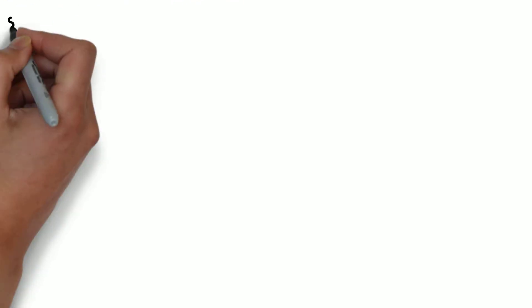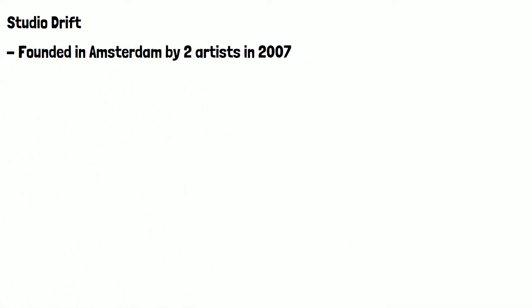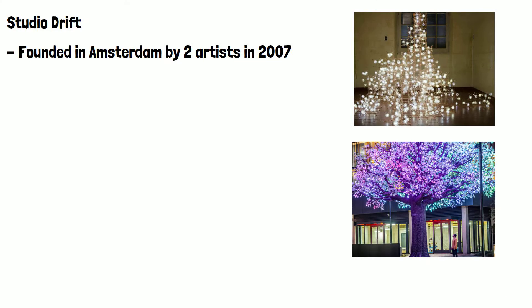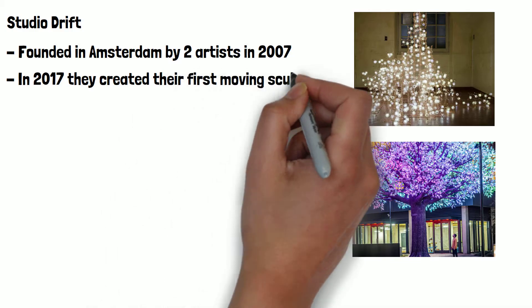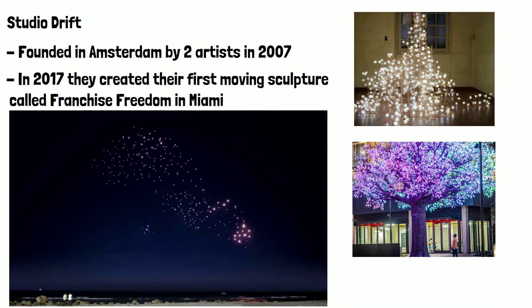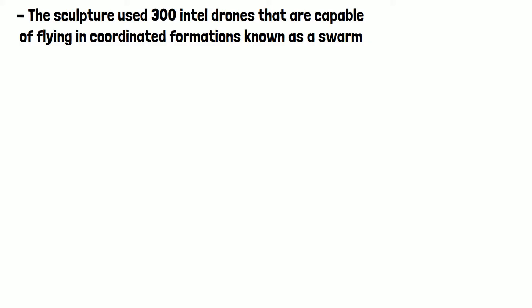Let's start with who Studio Drift are and what they do. They were founded in Amsterdam by two artists in 2007. They create spectacular art and sculptures mainly using light. In 2017 they created their first moving sculpture called Franchise Freedom in Miami. The sculpture used 300 Intel drones that are capable of flying in coordinated formations known as a swarm.